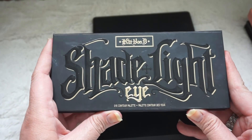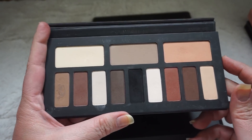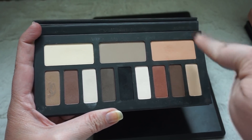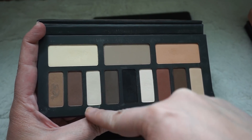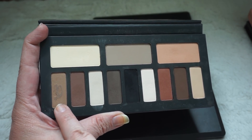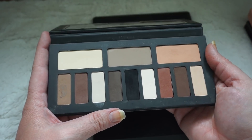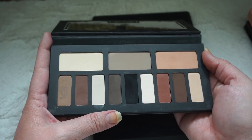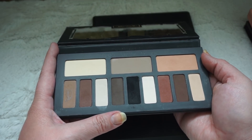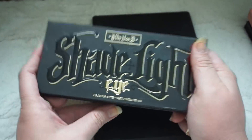I also have my Kat Von D Shade and Light Eye, which I debate getting rid of every single time. I paid full price for this and I don't find myself reaching for the quad at all really. I do use a couple of the shades but not the lighter white shades. One has some hard pan from foundation falling on it. It is a great staple — I just have almost all of these in single Makeup Geek shadows in a Z palette that I reach for more. It's staying for now.